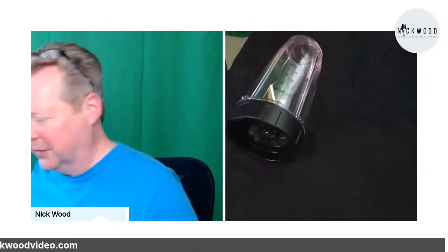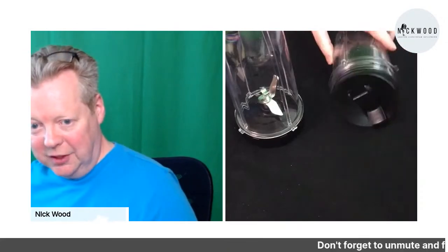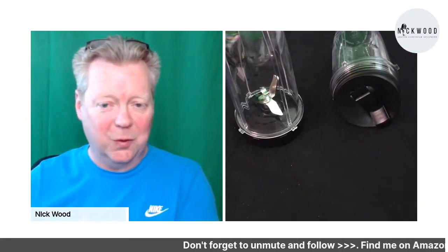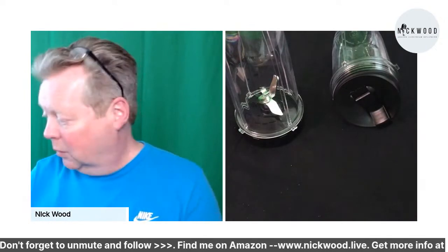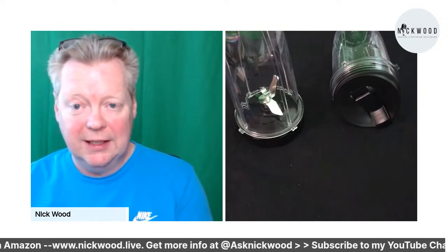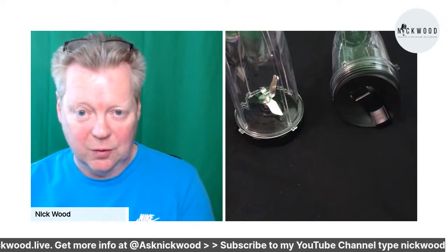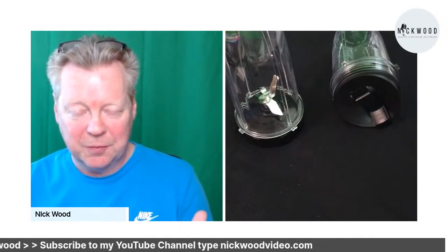I'm going to use my second camera to show you these items. This is one of the things that's so cool about the Nutri Ninja. Because I'm in my office I couldn't bring the whole thing up from the kitchen, but one of the reasons I bought it was that I really love making smoothies - a super simple thing to do.